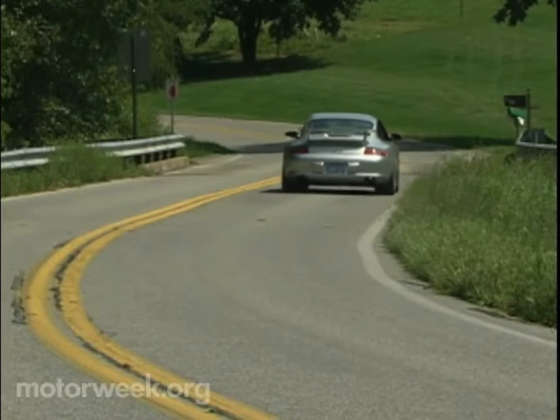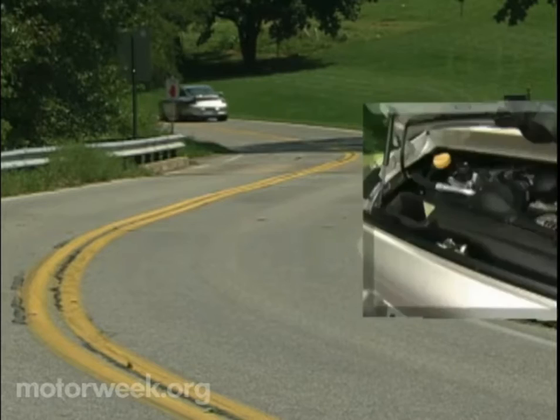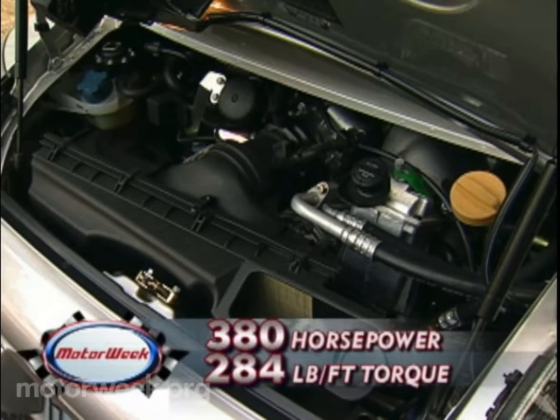What the GT3 does offer is everything that made earlier Porsches so appealing to the serious driver. Starting with power, the GT3 is propelled by a heavily modified, race-developed version of Porsche's 3.6-liter flat-six engine, spinning out 380 horsepower — 65 more than the base 911 — and 284 pound-feet of torque.